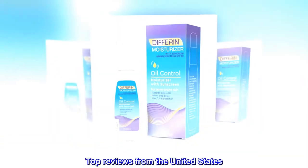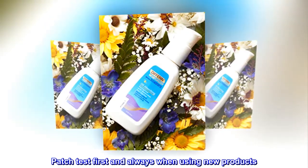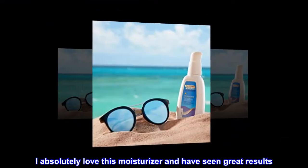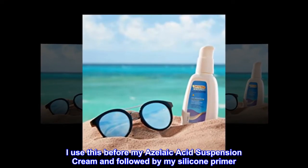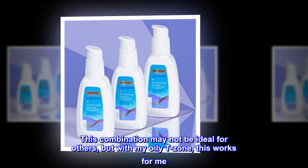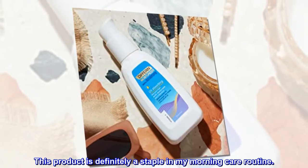Top reviews from the United States. Great moisturizer for oily skin. Patch test first and always when using new products. I absolutely love this moisturizer and have seen great results. I use this before my azoic acid suspension cream and followed by my silicone primer. This combination may not be ideal for others, but with my oily T-zone, this works for me. This product is definitely a staple in my morning care routine.